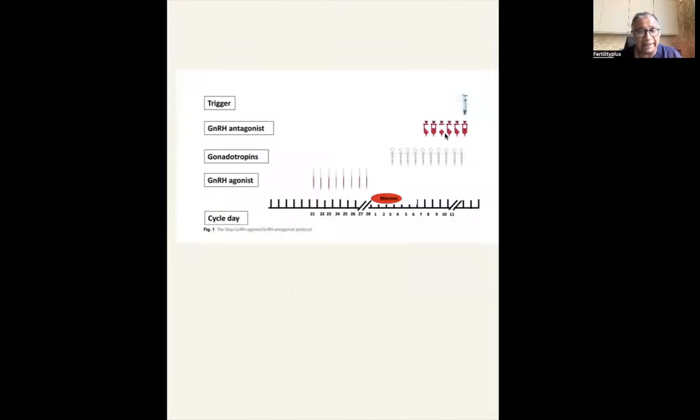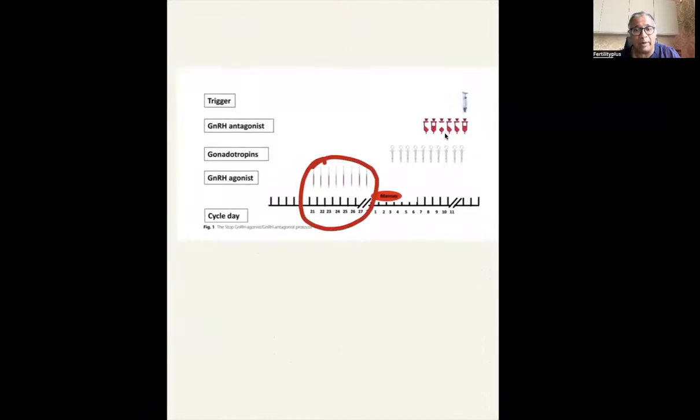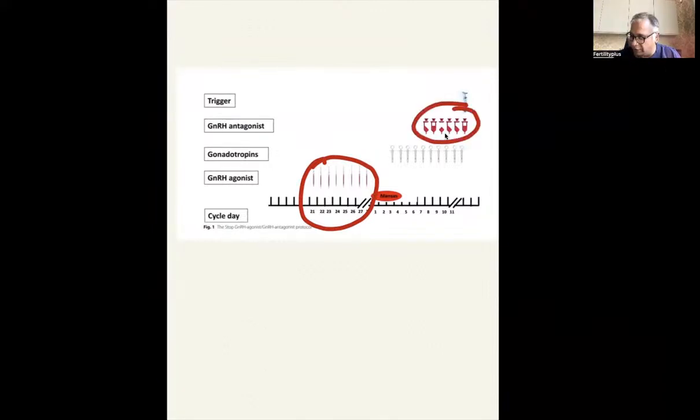So if you have a look at it, you're going to start the agonist around day 21, and wait till the period comes. When the period comes, you stop the agonist, get the estrogen levels tested, then start the stimulation of the ovaries, then add the antagonist somewhere here. So what have you done? You've given the analog to downregulate, given stimulation, stopped the analog, and started the antagonist when the follicle size reaches 14 mm.